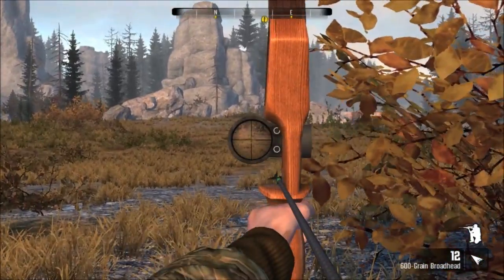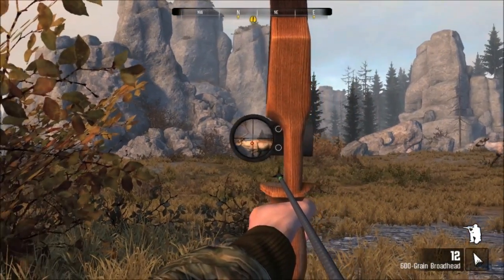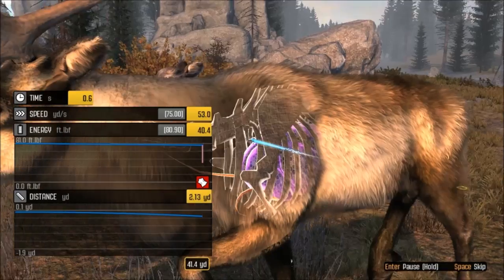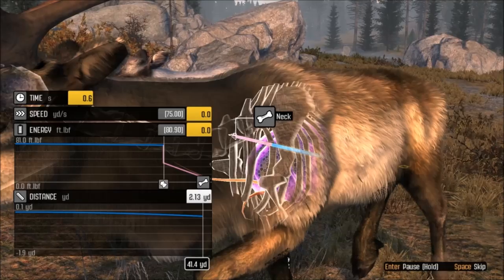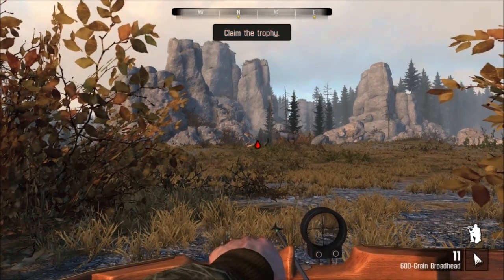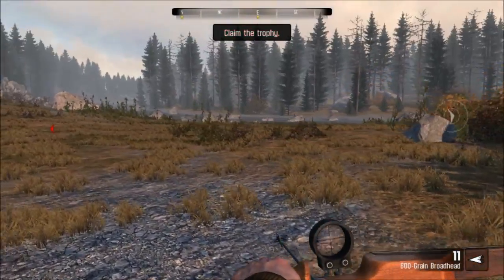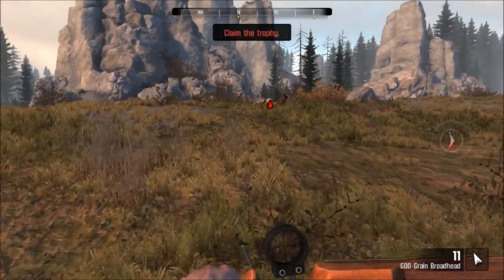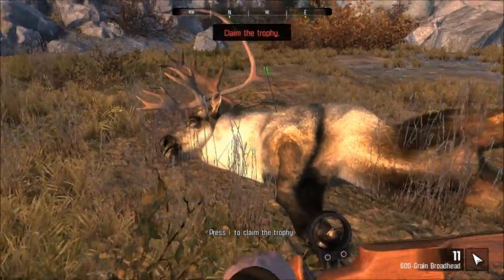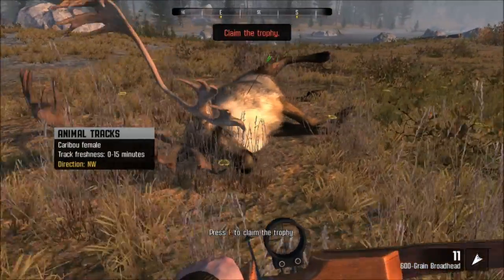Oh my gosh, he's right there! Now that's how you do it — great shot! He's going down. Go check out your trophy. I cannot believe I just got a freaking spine shot on this guy. Are you serious? Did I really just drop this guy with a neck shot? Wow, check that out guys. That's what I'm talking about!